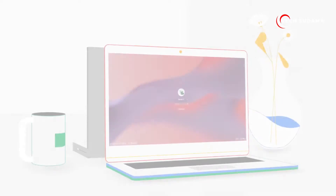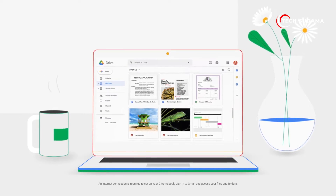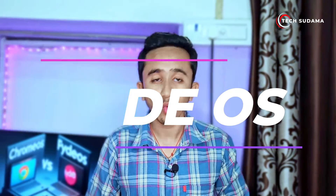When it comes to user experience, both PyOS and Chrome OS share similarities, but there are nuances. Chrome OS aims for a straightforward, user-friendly interface, while PyOS offers more room for personalization. Your preference here will depend on how much control you want over your system.